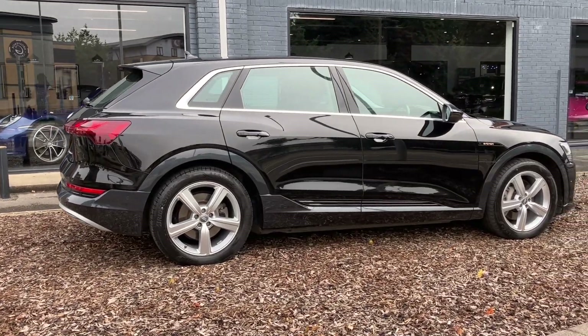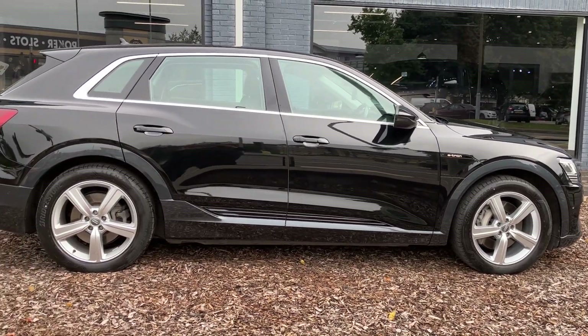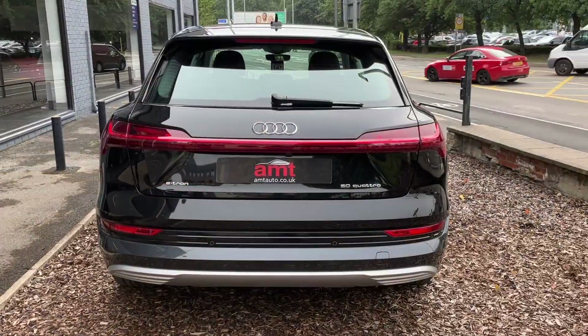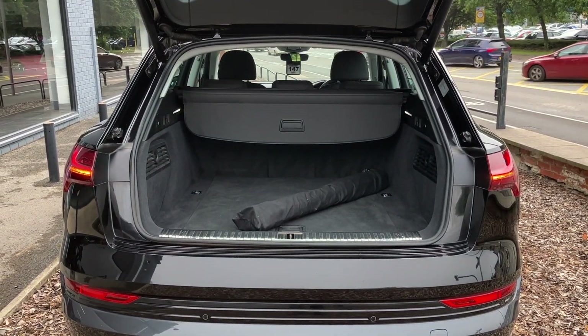If you look at the advert there is lots of specification noted on there. If you have any questions or need us to check anything for you, please do get in touch. As we walk around the car we have those beautiful five-spoke alloys there. Coming on to the power tailgate — great amount of space for an electric car. It's an SUV.